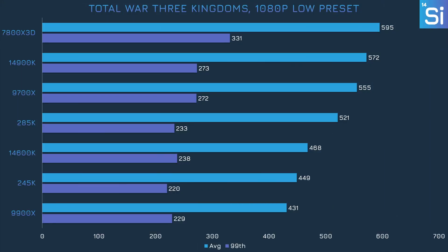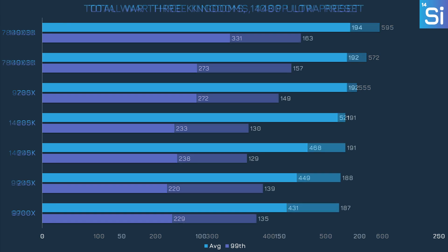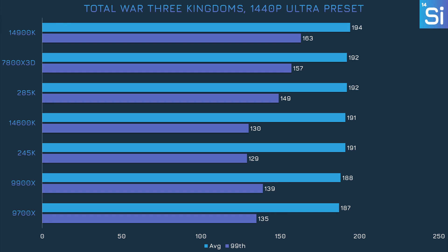Our first gaming benchmark is Total War: Three Kingdoms at 1080p, and the 245K finished in second to last place. It did beat out the 9900X, which is a much more expensive CPU, but it lost to the 9700X and even the 14600K — the CPU it was supposed to replace. This is unfortunately not a one-off instance. The margins shrink when we switch to 1440p with the Ultra preset, but the 245K has a noticeably lower 99th percentile frame rate compared to every other CPU, meaning frames weren't as consistent, which can make the experience feel more laggy or stuttery.